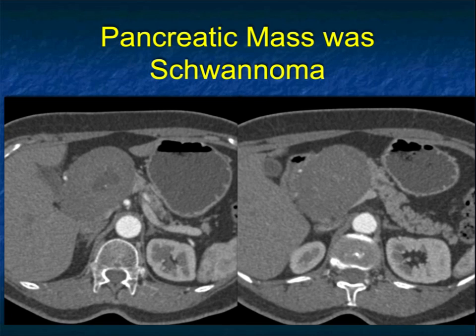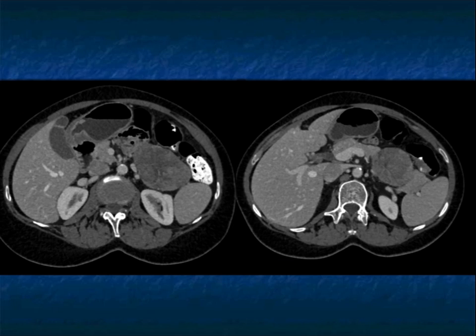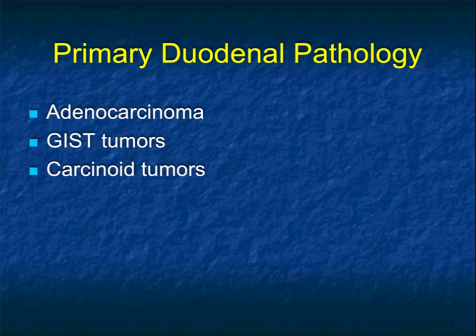Sometimes things just don't look right. This looks like a mass arising in the tail of the pancreas — it doesn't look like an adenocarcinoma. I thought maybe a neuroendocrine tumor or a SPEN tumor based on the patient's age, but I was sure it was a pancreatic mass. Maybe some calcification, a little bit of enhancement, you worry about malignancy. I was most surprised when this came back as a primary adrenal cortical carcinoma. Unbelievable.